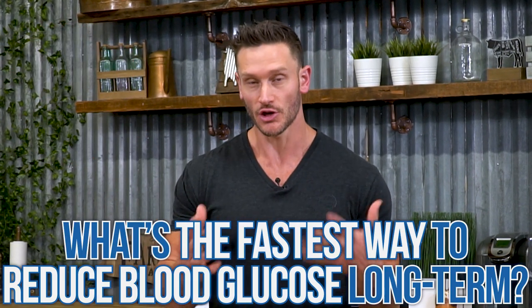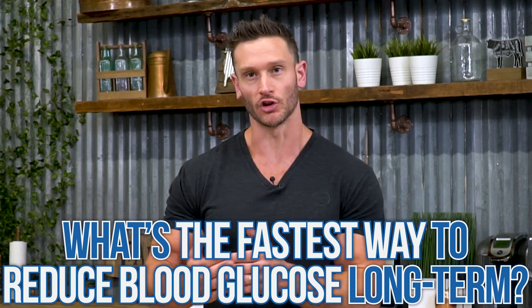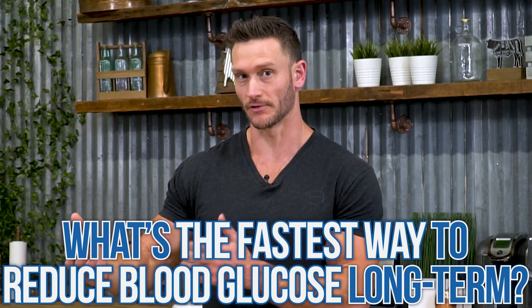We live in this world where we want instant gratification, and that even applies to when it's time to reduce our blood sugar, bringing our blood glucose down. So what's the fastest way you can bring your blood glucose down, but also have a long-term effect in terms of glucose modulation? Let's dive into this because it gets a little bit science-y, but once you know it, it makes a lot of sense and you can implement it anytime.